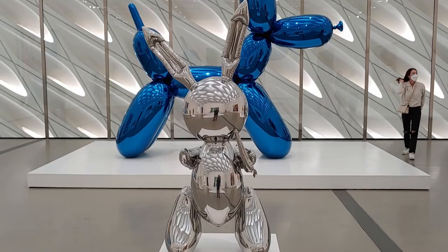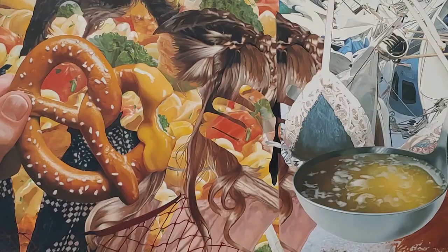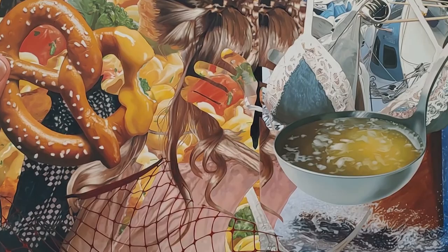Speaking of kids' birthdays, you're going to need party hats. Jeff thought of that too. This one I like because it looks like it could be a collage from magazine clippings, but it's actually an oil on canvas that's over 11 feet wide. And lastly, Triple Hulk Elvis 2 was a big hit with the kids.